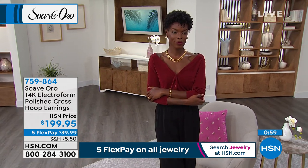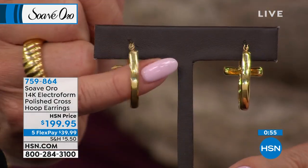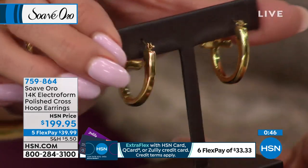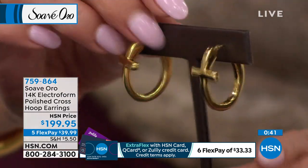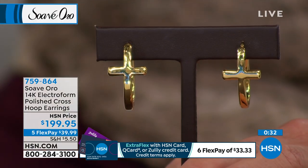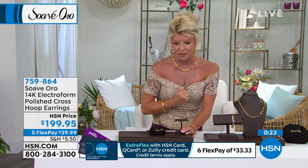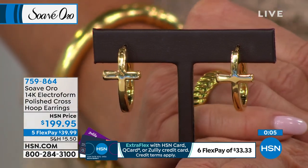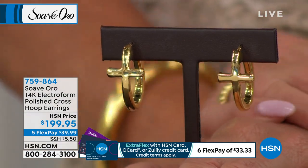You can see the workmanship — just like what we showed you in Italy, where they're creating these pieces and how much attention goes into the hand polishing, finishing off the inside to perfection. Look at the side profile — that's a lot of look, a lot of gold. What a beautiful way to showcase your spirituality. If you wear a cross — I always talk about my mother who never takes hers off. With five flex pays, that's under $40 and we'll ship them right out. Item number 759-864.